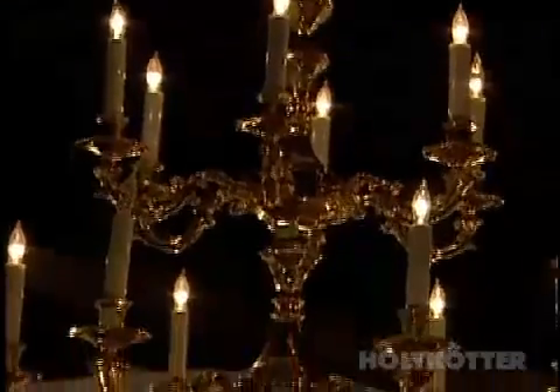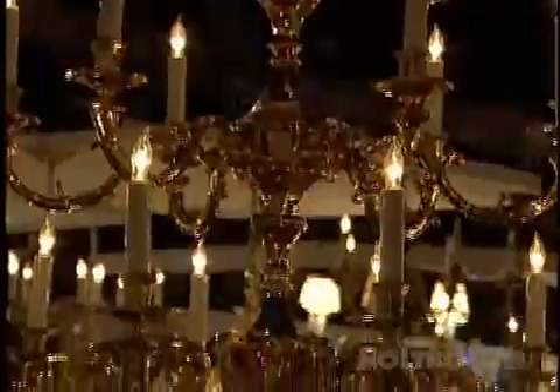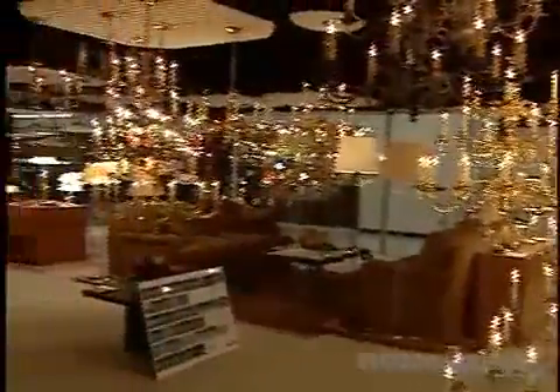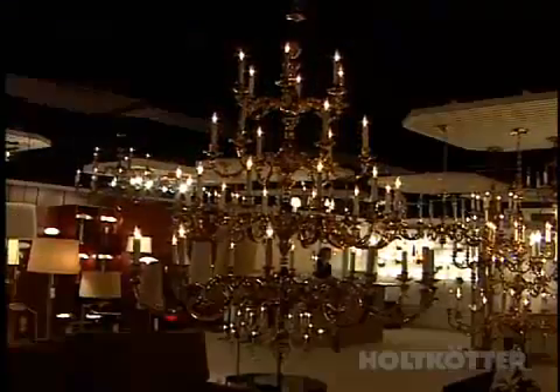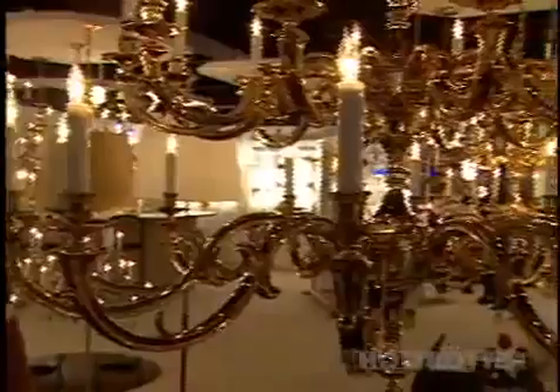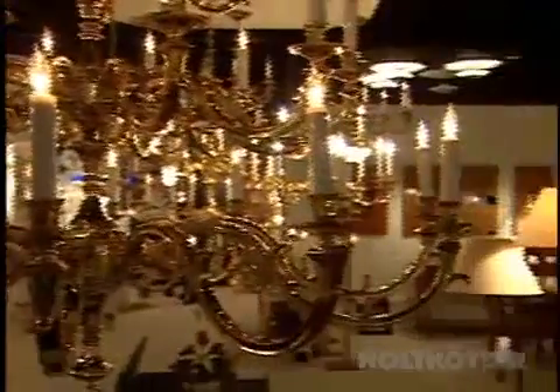Holtkot started in 1964 as a chandelier company and we still have a full range of chandeliers and wall sconces available, and again the best is barely good enough for us. This heavy brass cast chandelier exhibits the best in material and workmanship.